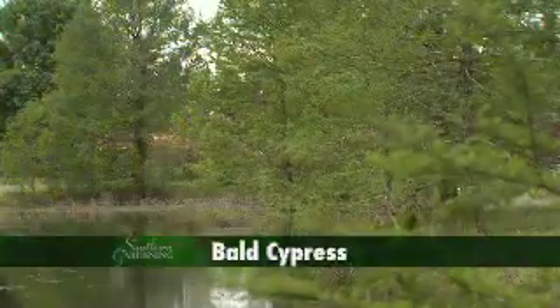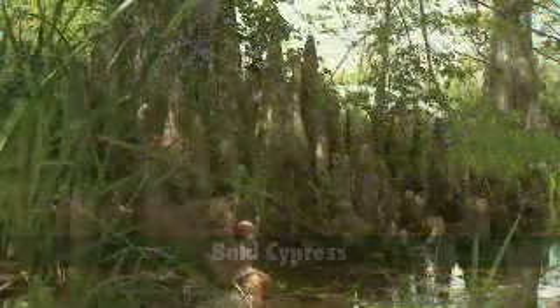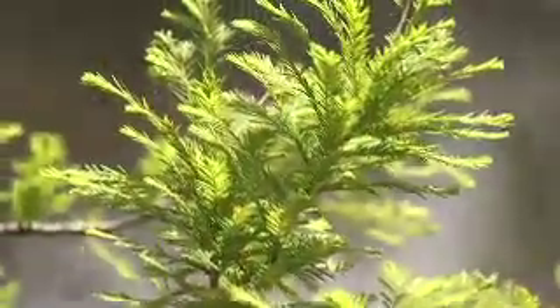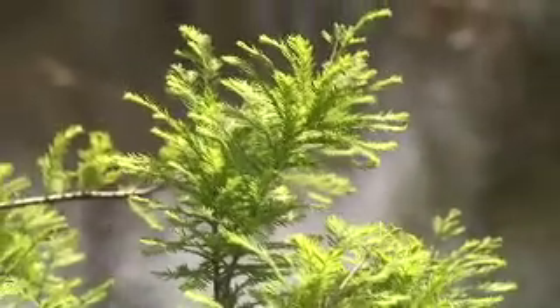All along the pond bald cypress are growing. Growing at the edge of the pond, the flare of the buttress trunk and cypress knees add a South Mississippi touch. Though it's a conifer, bald cypress are deciduous and the feathery light green leaves turn a coppery red to yellow and drop in the fall season.